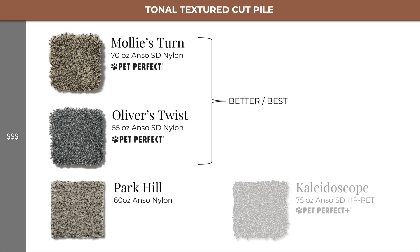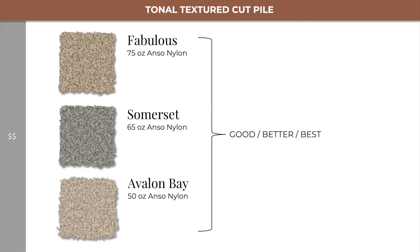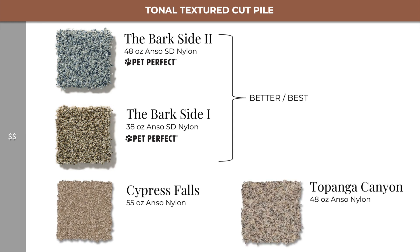We also have Park Hill and Kaleidoscope. Moving into level 2, we have Fabulous, Somerset, and Avalon Bay, which are all good, better, best of one another. We also have Barkside 1 and 2, Cypress Falls, and Topanga Canyon.